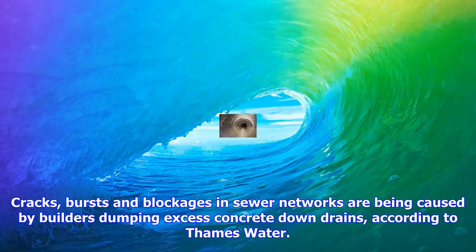Thames Water is searching for contractors to carry out reinstatement work worth £258 million across London and parts of the southeast.